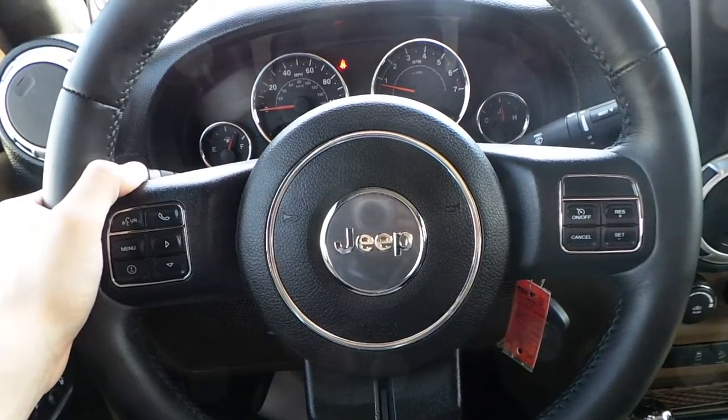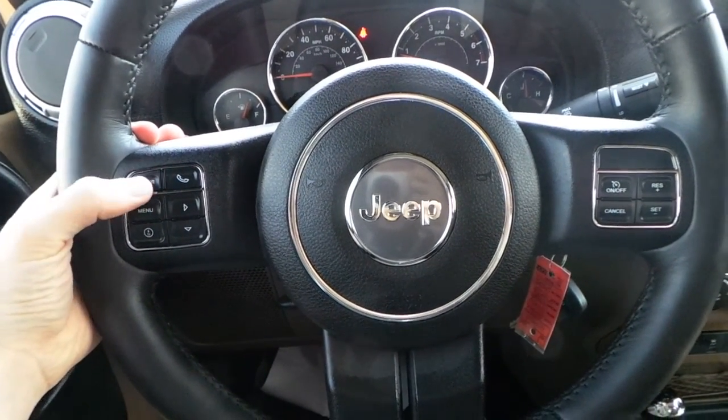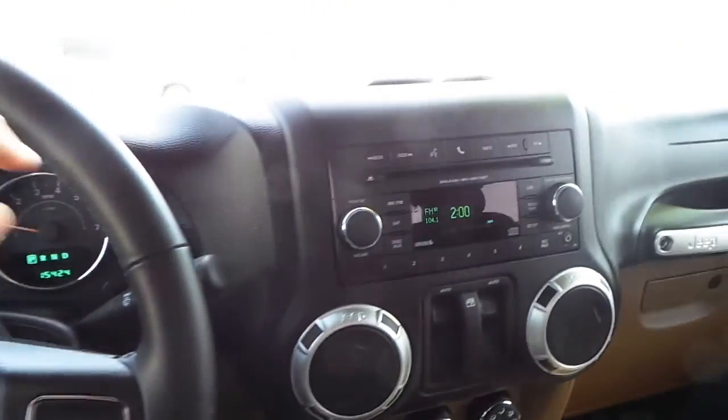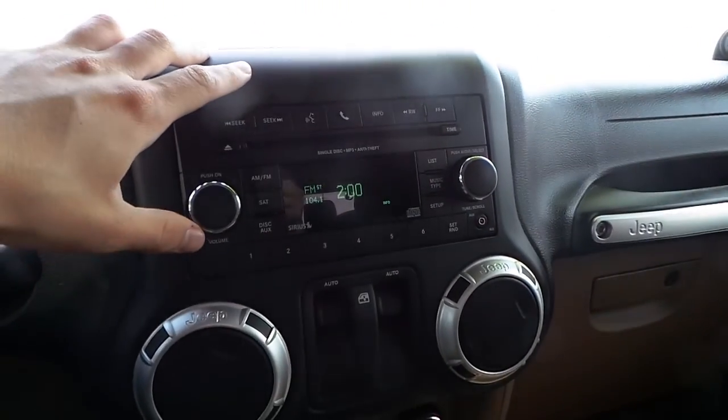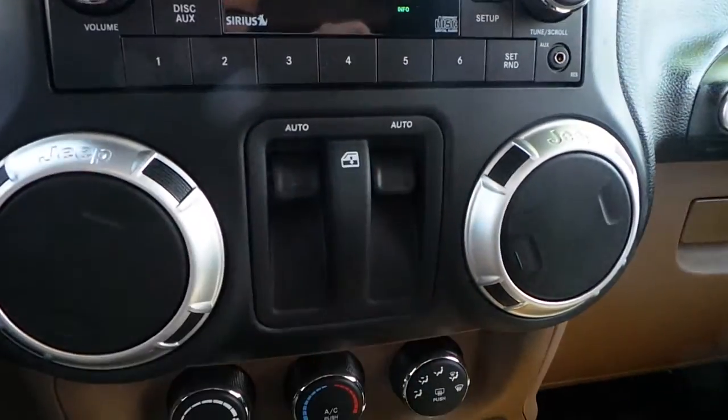Cruise control, steering wheel audio controls on the back of the steering wheel, hands-free talk, voice command controls, AM/FM, CD and satellite radio, MP3 audio, and power windows.